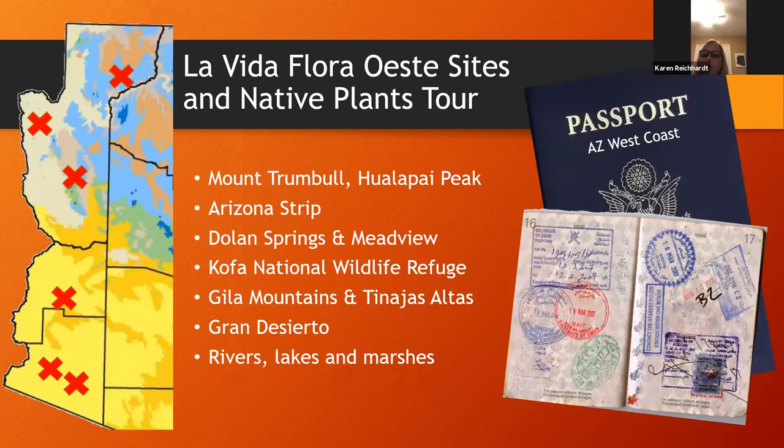We chose six sites to botanize for La Vida Flora of the west coast: we're going to go from Mount Trumbull on the Arizona Strip, to the Dolan Springs and Meadview area, Kofa National Wildlife Refuge, the Gila Mountains and the Tinaha Saltus representing the Grand Desierto, and then we're going to hit the riparian.